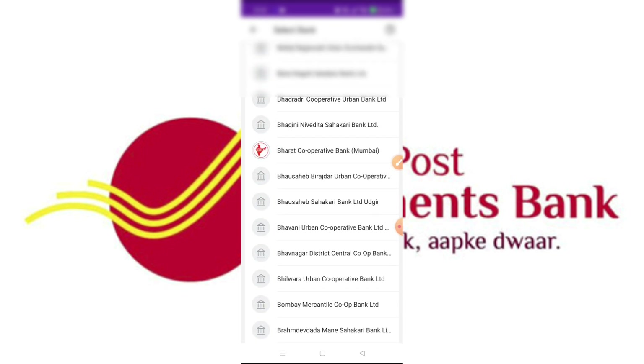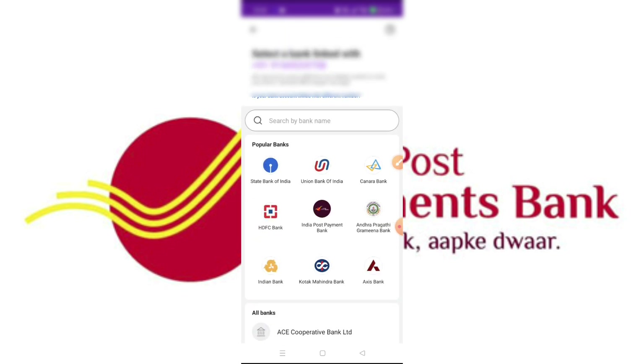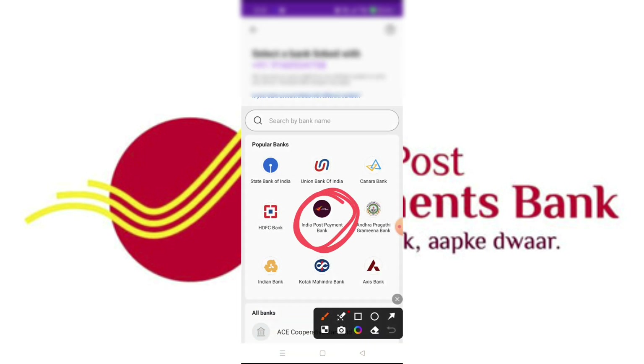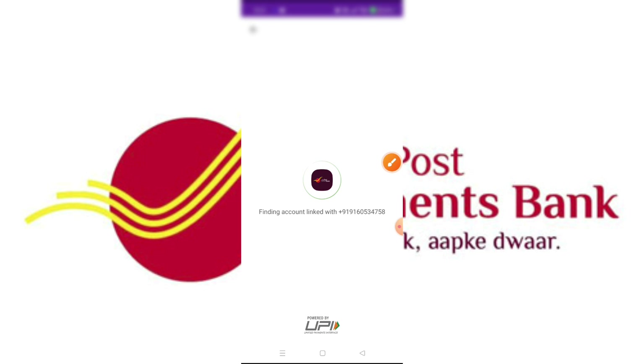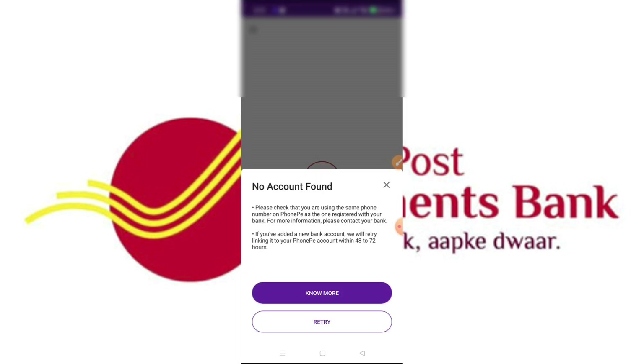So if you are searching for a small bank, you can search in the search bar. We will talk about a post payment bank. If you are looking for a popular bank, click on finding account linked with.